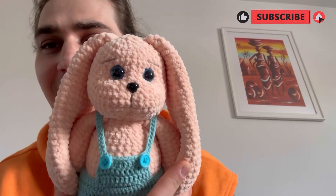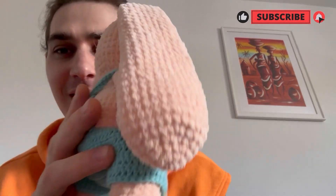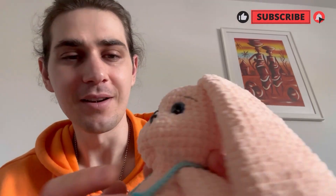Hi guys and welcome back to my channel. Today I decided to do a little vlog to show you my latest creations from the last couple of weeks. First I want to start with this one, which I finished yesterday. I'm very proud of it — I don't know why, I just think it's very cute, and the details and the way it looks are all very nice.